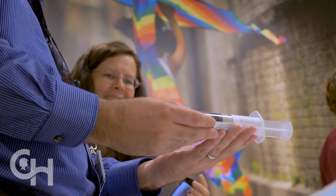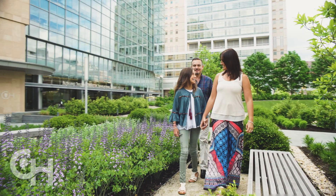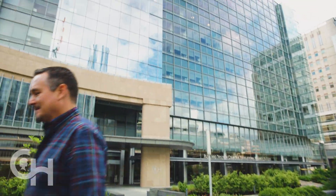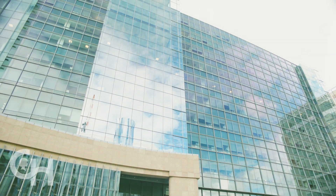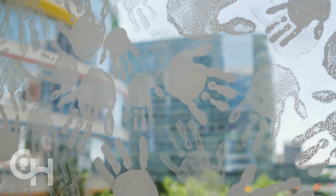Immunotherapy is a revolution in cancer care. Welcome to Children's Hospital Philadelphia and the Cell Therapy Program. This all began five years ago when we treated the first patient with an effective cellular therapy for relapsed leukemia. Since then, we've treated many children — more than any other hospital.